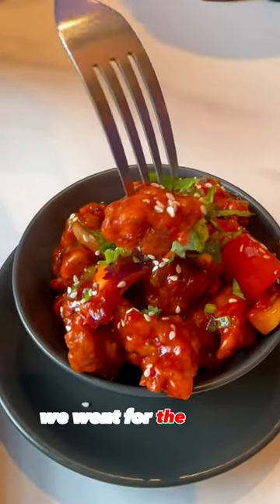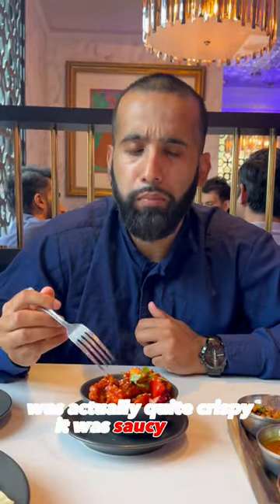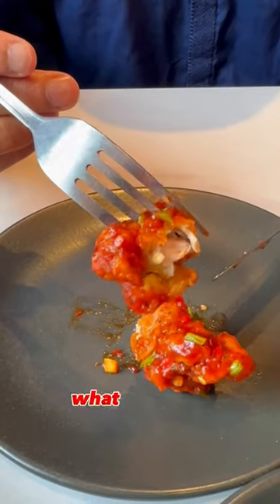But things did get better. We went for the chilli chicken starter which was £6.45. The chicken was actually quite crispy, it was saucy, it was sweet, and the portion was quite good as well.